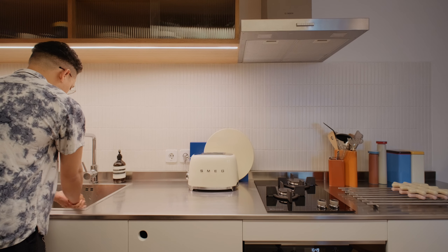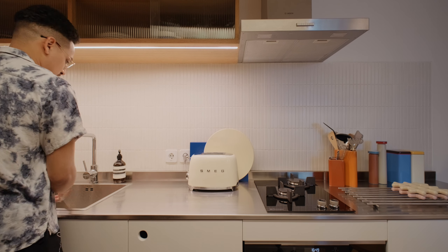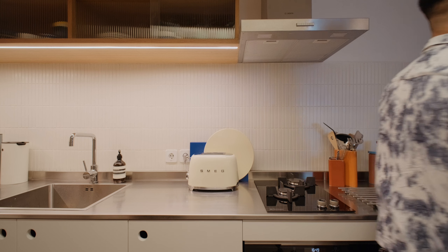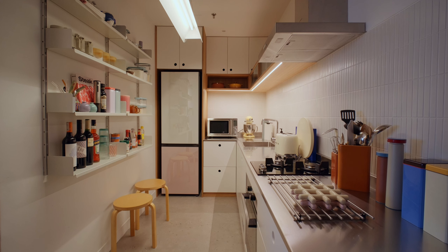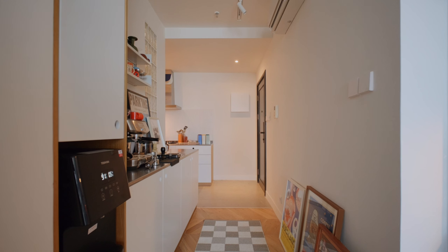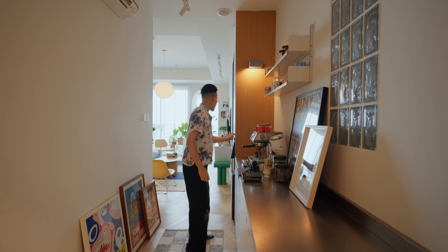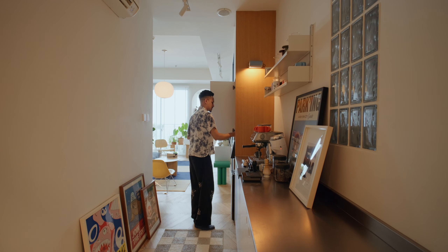I'm Levina from Studio Talk. Together with my team, we designed this one-bedroom apartment. When you walk in, you are greeted by the kitchen, seamlessly connected to the corridor on the left. This corridor doubles as a coffee corner, extending the kitchen cabinetry and creating a harmonious flow into the living room.